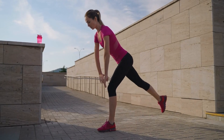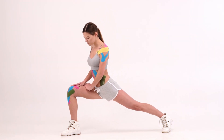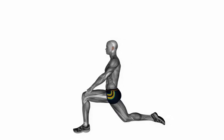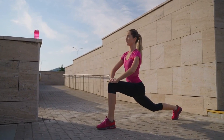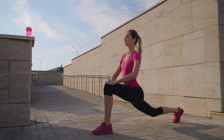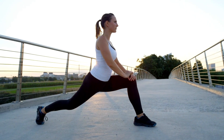How to perform the hip flexor stretch correctly: Kneel with your left knee on the floor and your right leg at a 90-degree angle in front of you. Put your hands on your right knee and keep your back straight. Keeping your left knee pressed to the floor, lean forward into your right hip while squeezing the muscles in your left buttock. Hold for 30 seconds, then repeat on the other side.